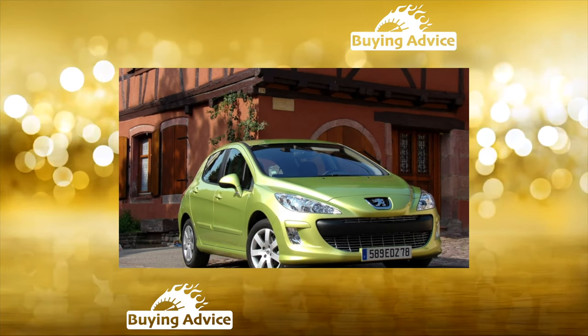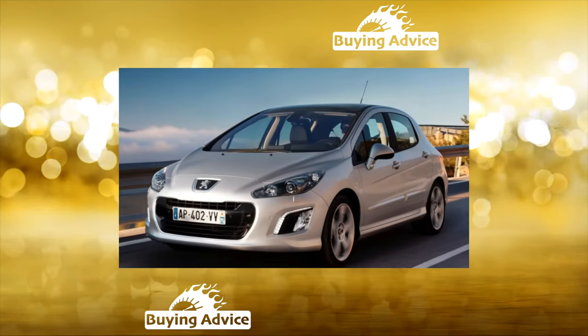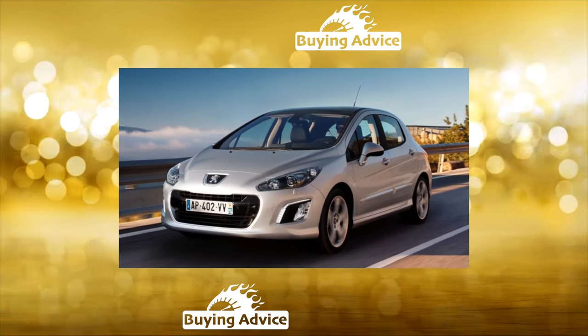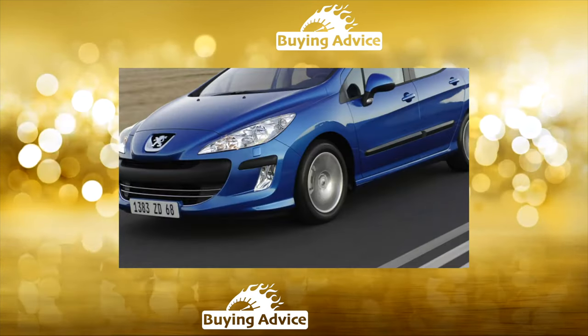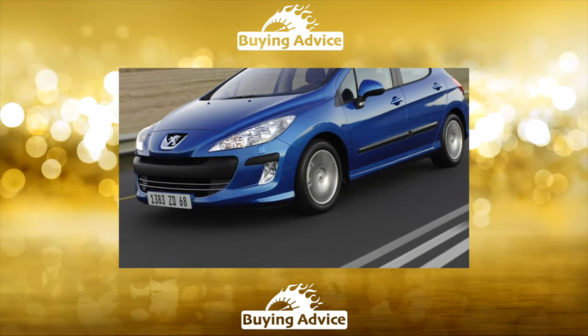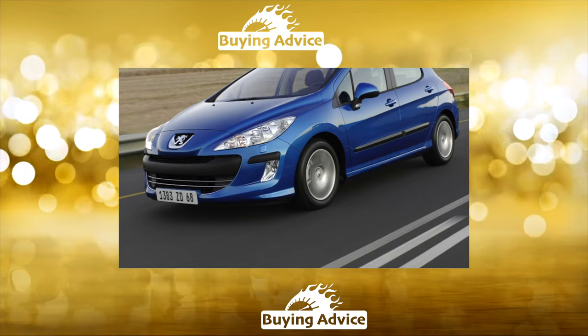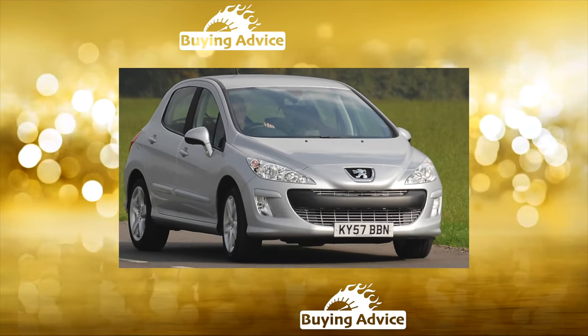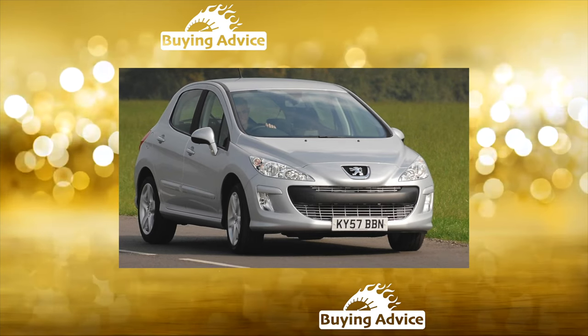In addition, for the Peugeot 308, brand new gasoline engines are offered, developed jointly with BMW. These are the 4-cylinder units with a volume of 1.4 liters at 95 horsepower, 1.6 liters at 120 horsepower, and turbocharged versions of 1.6 liters at 150 and 175 horsepower.